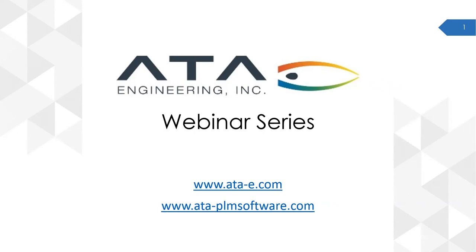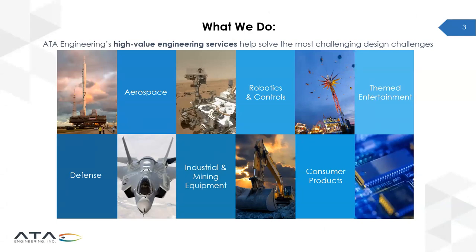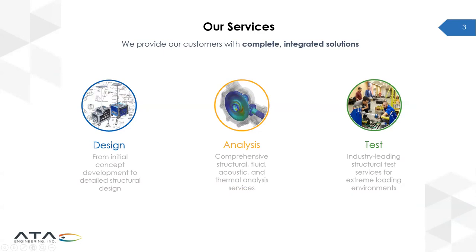Most of you probably know ATA through our role as a Siemens partner or reseller. Through our robust engineering services, we have experience providing engineering across a wide range of industries. Since we're solving the same issues as our software every day, it allows us to provide excellent support on the design services side. Our focus is on analysis and test-driven design, helping customers meet their toughest engineering challenges — from ground vibration tests on aircraft to ensuring the safety of theme park attractions and analyzing next-generation planetary rovers.